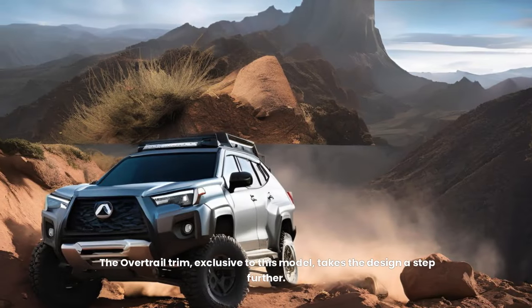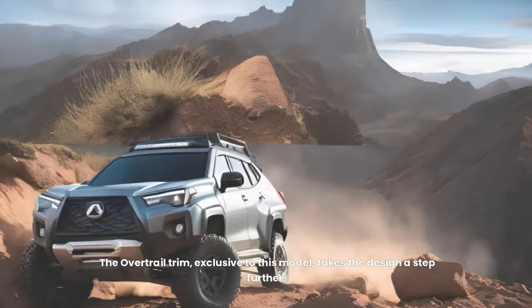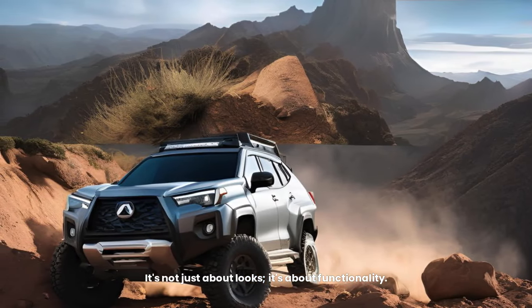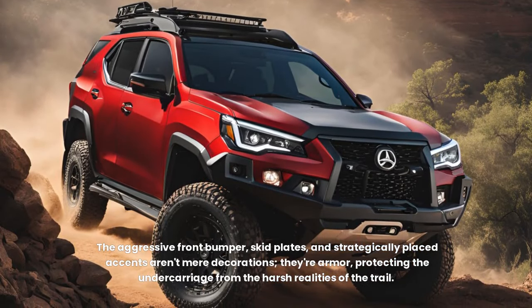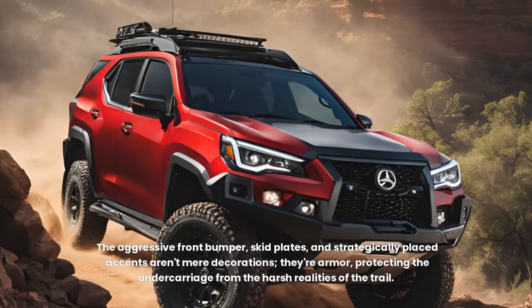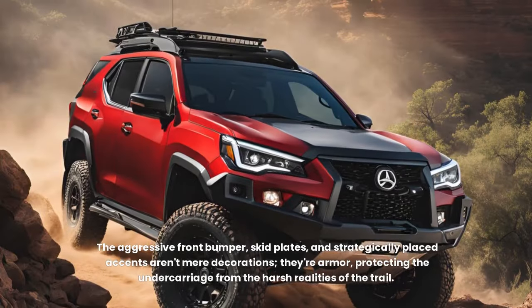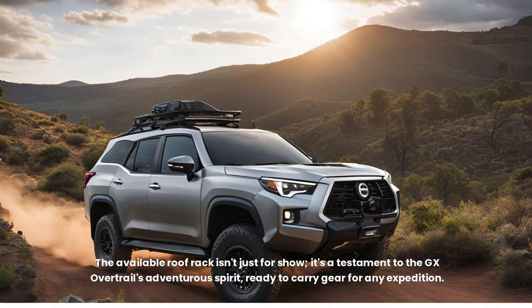The Overtrail trim, exclusive to this model, takes the design a step further. It's not just about looks — it's about functionality. The aggressive front bumper, skid plates, and strategically placed accents aren't mere decorations; they're armour, protecting the undercarriage from the harsh realities of the trail. The available roof rack isn't just for show — it's a testament to the GX Overtrail's adventurous spirit, ready to carry gear for any expedition.